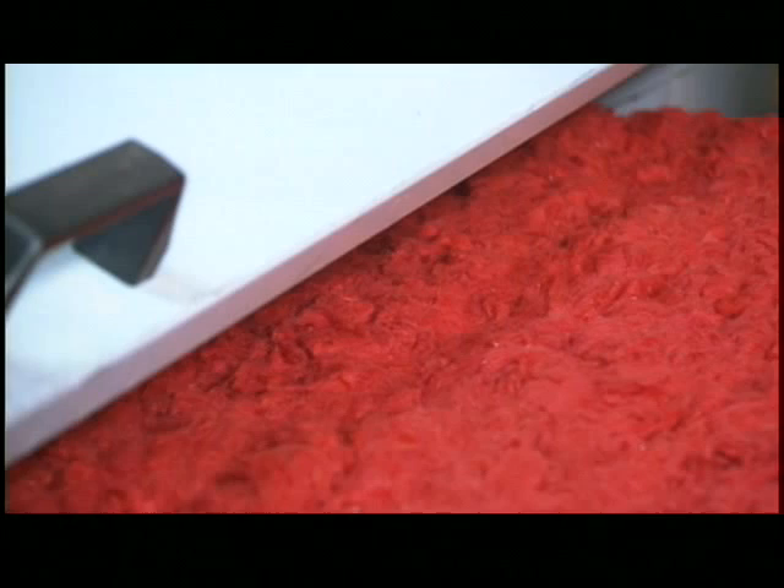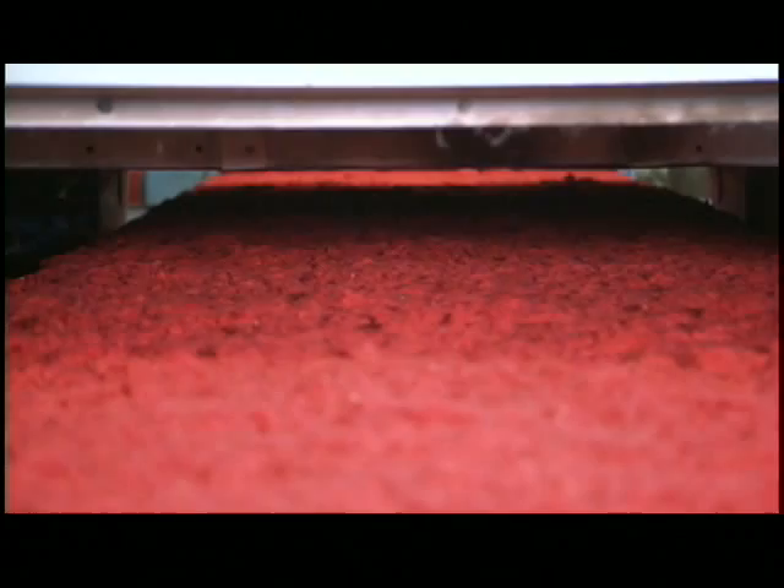As the wool heats up in the microwave, water evaporates off of it and is sucked away through an internal vacuum system. Once dried, the wool falls off the edge of the conveyor and gets sucked away.